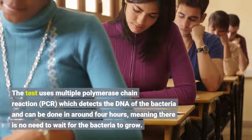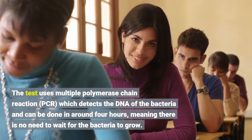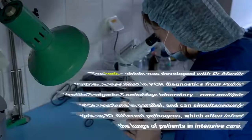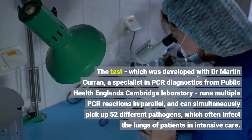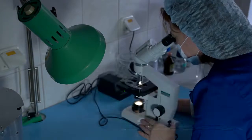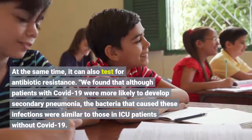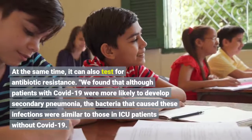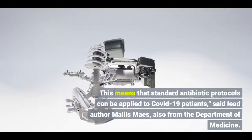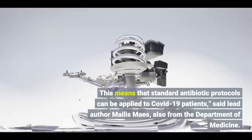The test uses multiplex polymerase chain reaction (PCR), which detects the DNA of the bacteria and can be done in around four hours, meaning there is no need to wait for the bacteria to grow. Developed with Dr. Martin Curran, a specialist in PCR diagnostics from Public Health England's Cambridge laboratory, it runs multiple PCR reactions and can simultaneously test for antibiotic resistance. The researchers found that although patients with COVID-19 were more likely to develop secondary pneumonia, the bacteria that caused these infections were similar to those in ICU patients generally, meaning that standard antibiotic protocols can be applied to COVID-19 patients.